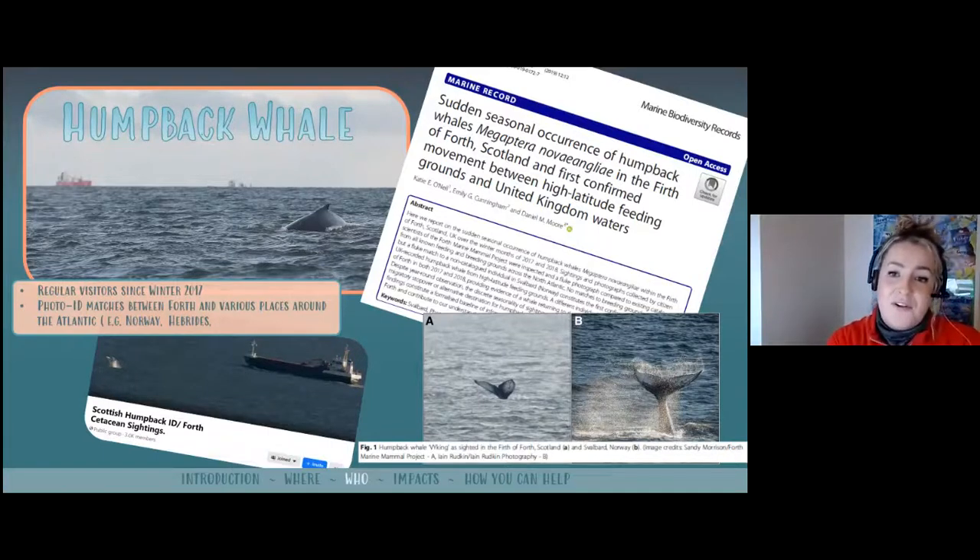One of the main attractions in the Forth this year, aside from the sei whale, was a visit from Barney the humpback whale. Looking at old records, humpbacks haven't really been seen here in very high numbers. Between 1306 and 1918 there were only three humpbacks ever reported stranded on the whole east coast of Scotland — one in the Forth in 1690, one in Wick and one in Dundee in the late 1800s. More recently, sightings have become more frequent: the first confirmed sighting in the Forth was in February 2003, then every two or three years until 2017.